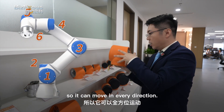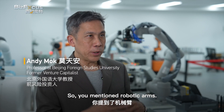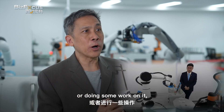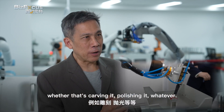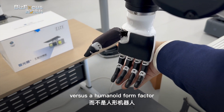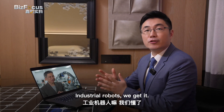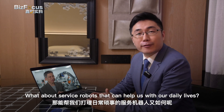So they can move in every direction. In many manufacturing settings, it's really about moving an object from one point to another or doing some work on it — whether that's carving it, polishing it, whatever. The ideal form would be an arm, versus a humanoid form factor with not only two arms but also two legs and a head. Industrial robots — we get it. But what about service robots that can help us in our daily lives?